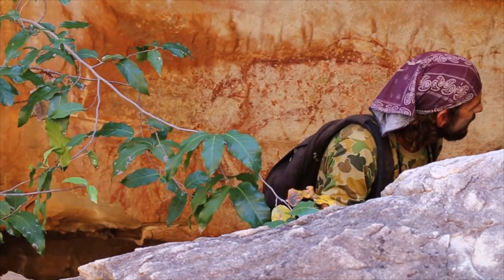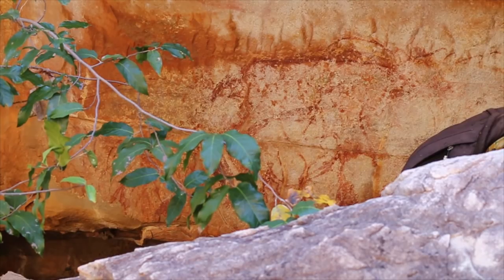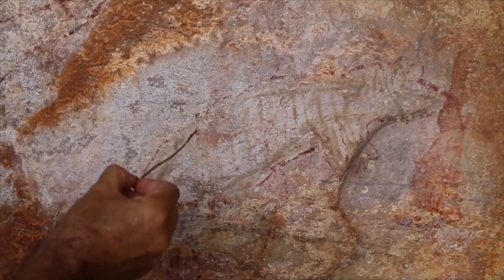A little numbat thing — a rat, or a crocodile. Actually, I think it's a crocodile. Nose, eyes. A thylacine — look at the stripes.